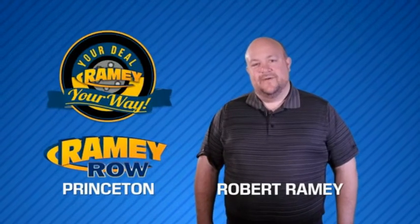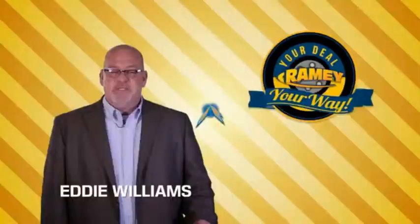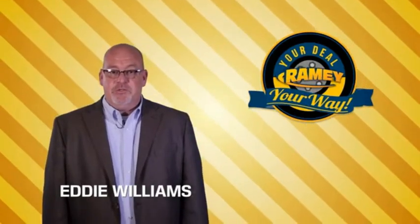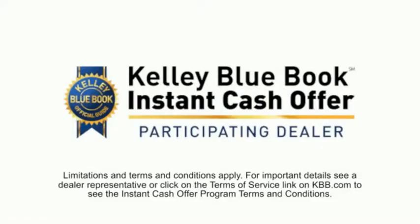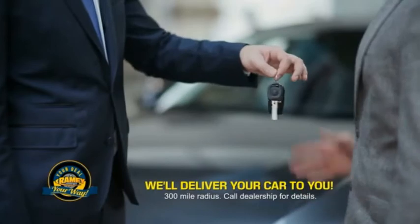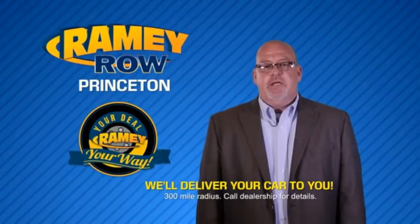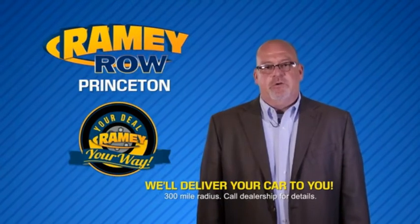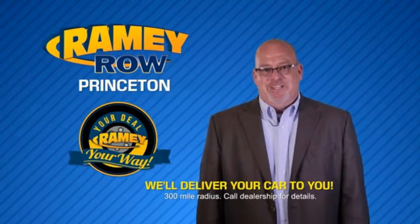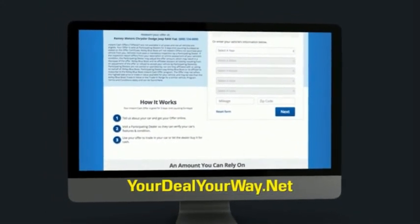For years, Ramey Auto Group has been doing the deal with our customers. We do the deal. Times are changing — we're still doing the deal, just better. Now you can shop online and do your deal your way, from shopping to valuing your trade and negotiating a price. You can do it all from home. Ramey is making your deal easier and giving you the most convenient car buying experience around. Most of our customers that start their deal online are in our showrooms less than an hour and on the road in no time. So check us out at YourDealYourWay.net and find a new way to do the deal, only at...